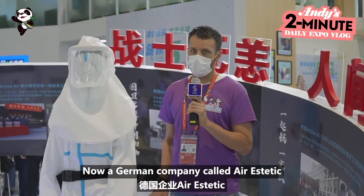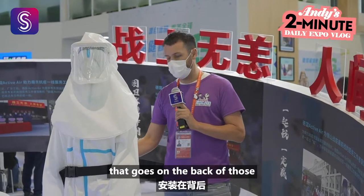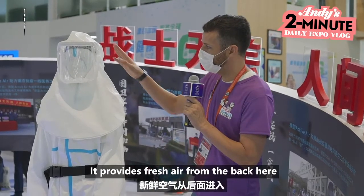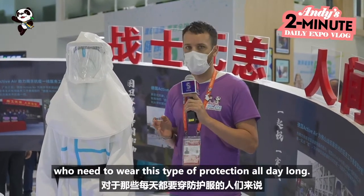Now a German company called Air Aesthetic has waited for this Import Expo to launch their new product, which is an air refreshing pack that goes on the back for those in a situation similar to COVID-19. It provides fresh air from the back all the way into the mask, and it's airtight. So you can imagine it's going to be much more comfortable for those who need to wear this type of protection all day long.